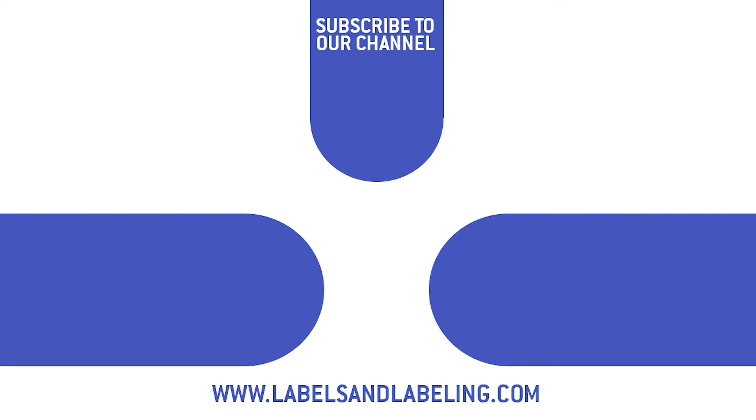If you enjoyed this video, please hit the like button and make sure to click the subscribe button. You can see more videos from this playlist by clicking the video on the right, or click the video on the left to see all of our other videos.